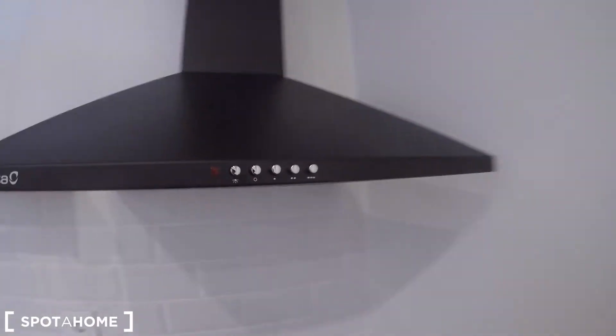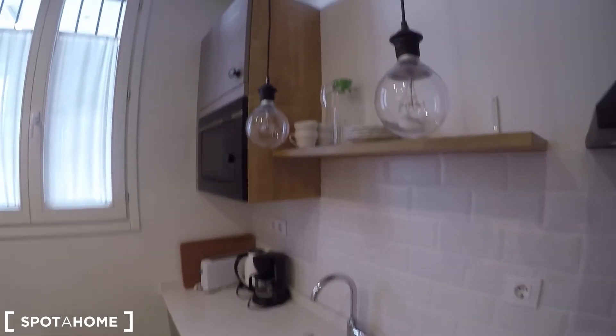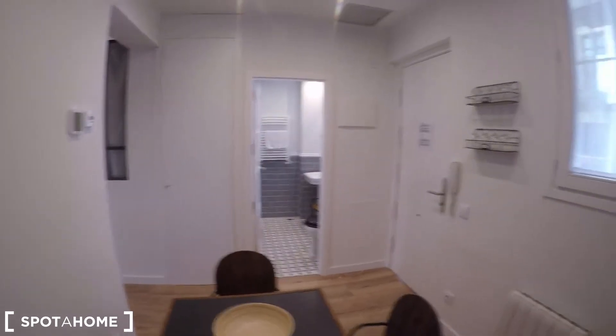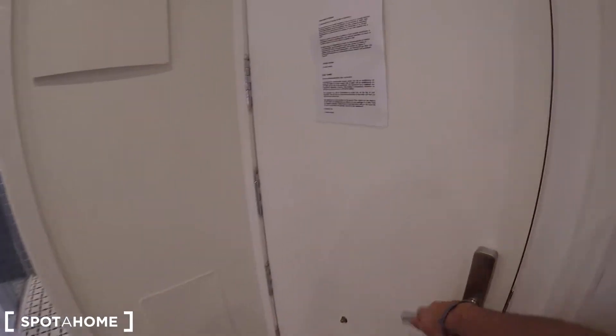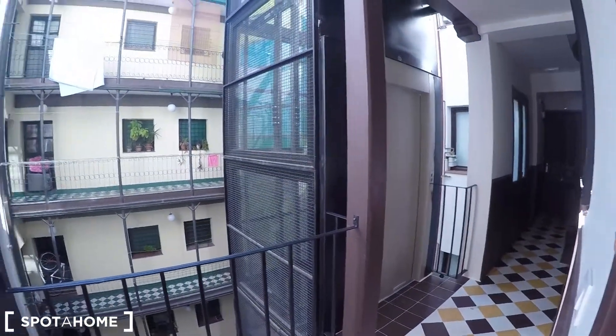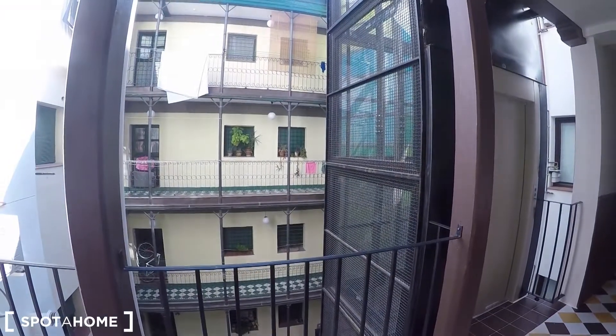You have pans and pots, so everything is ready for you to start preparing your meals. It looks really modern, as well as the rest of the property. The kitchen window goes to an interior patio, and here you have the elevator that takes you to this second floor.